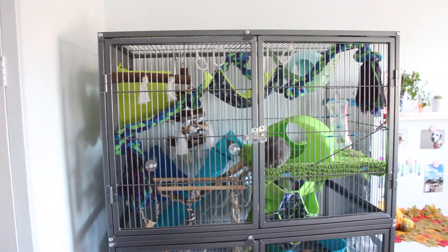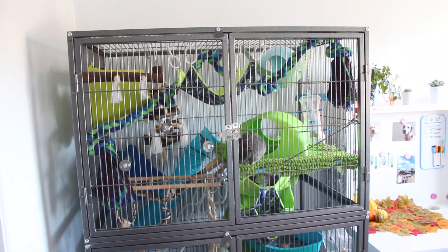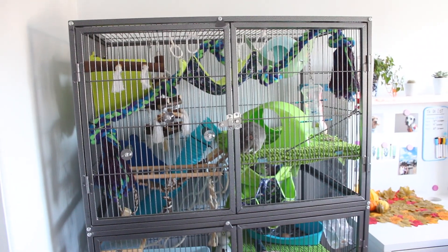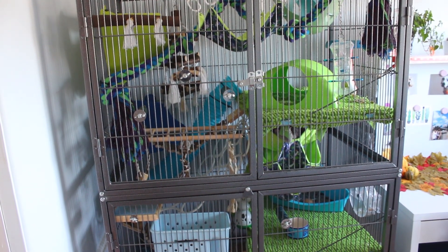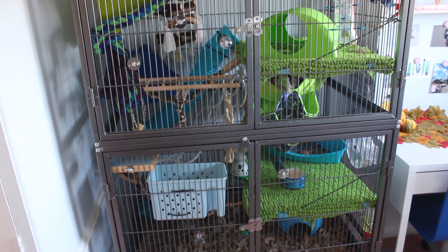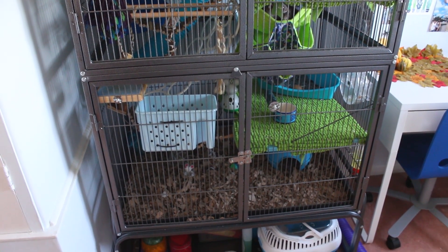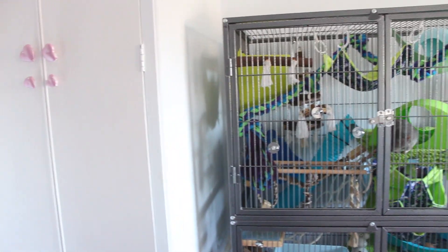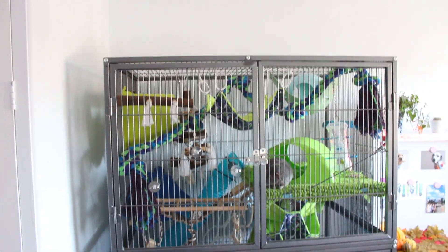Next to this is the rat cage, and this is probably the biggest thing in the whole room and takes up most of the space. This is the Pet Planet rat and ferret cage. I do have a whole separate tour of this cage on my channel in the iCards and also linked down in the description if you want to check that out. But yeah, this is where my rat cage is, next to the wardrobe in this little corner bit here.